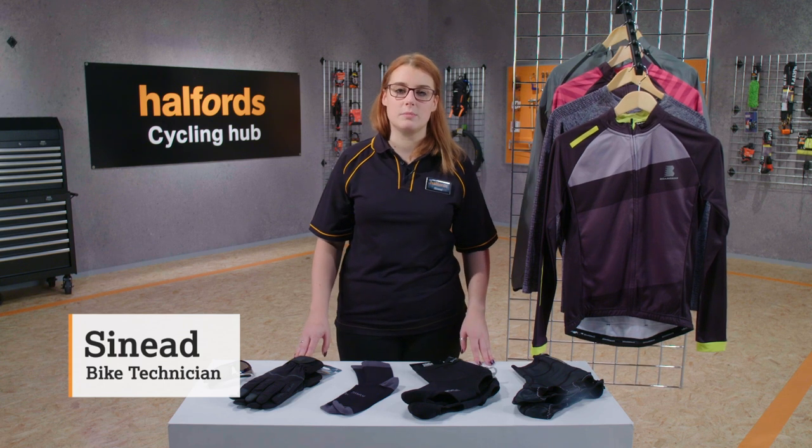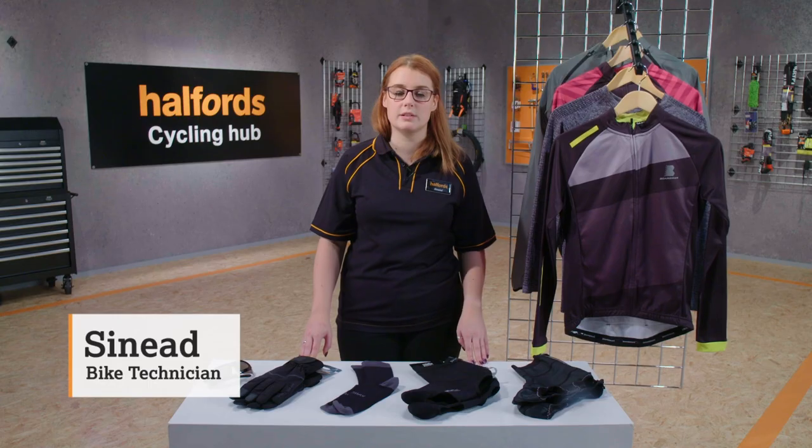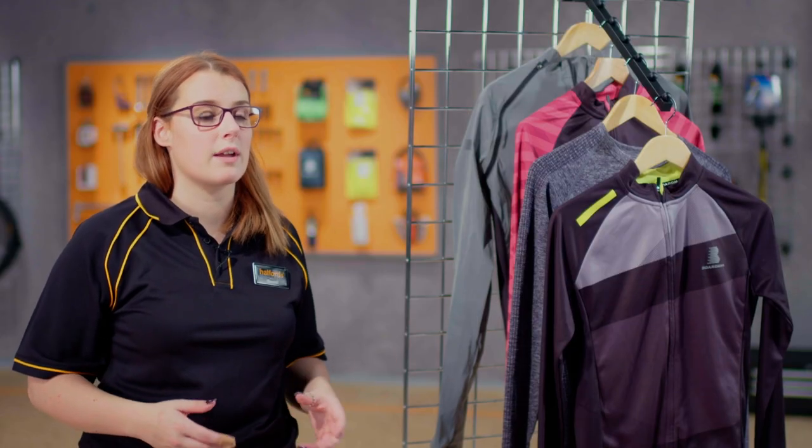We all know just how cold the winter months can be. It's essential you have the right clothes to keep you warm and safe when riding your bike. There are three types of clothing layers we recommend for winter.